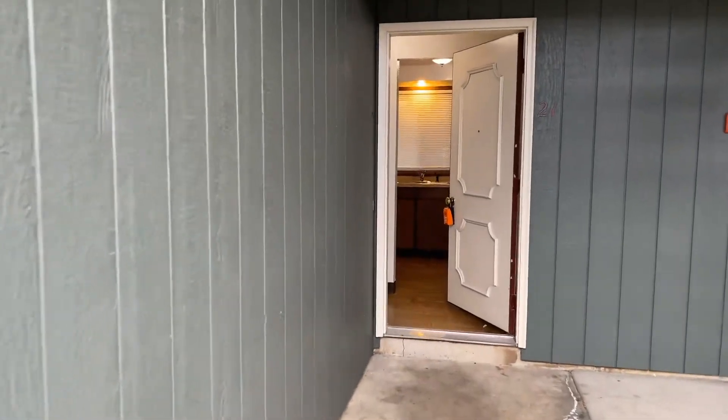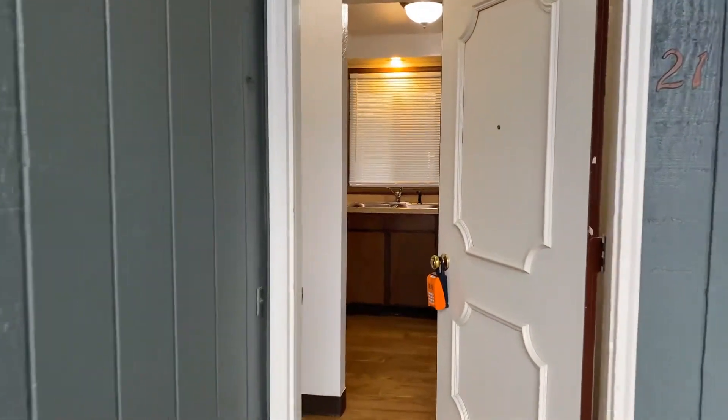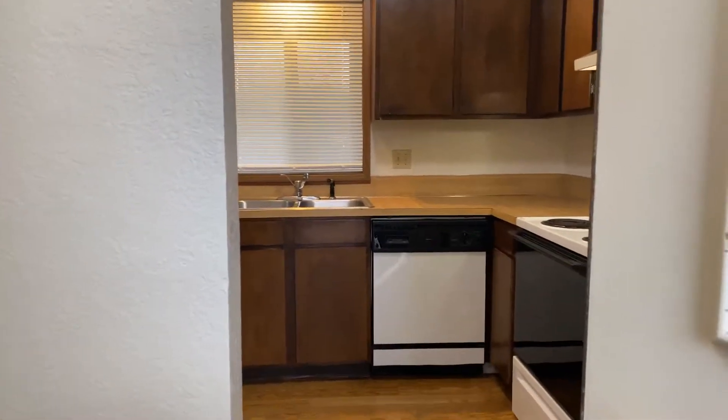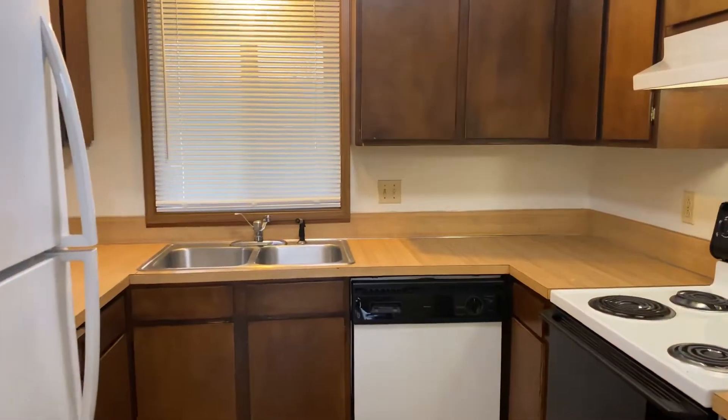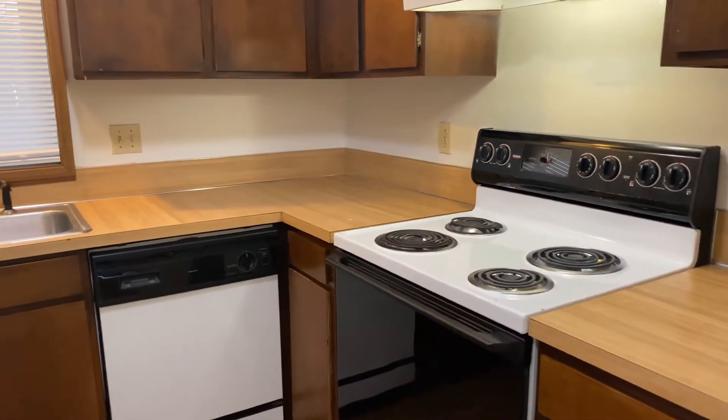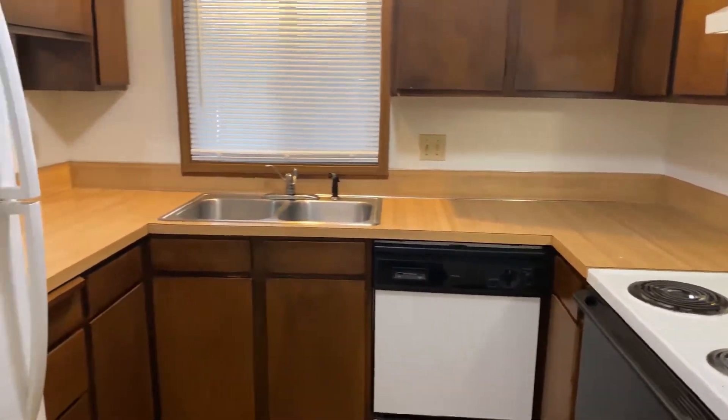We're going to enter here through the front door and right now we're getting a view of the kitchen. The kitchen here will come furnished with a stove, dishwasher, and refrigerator.